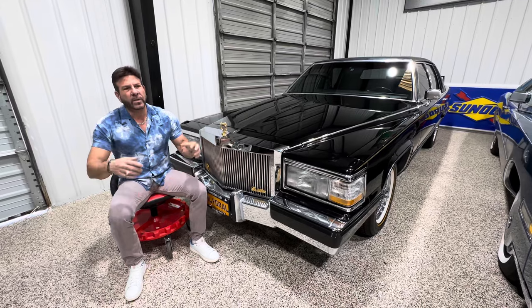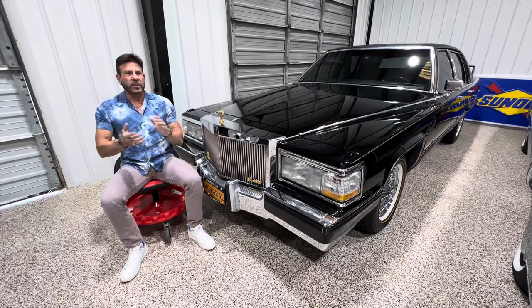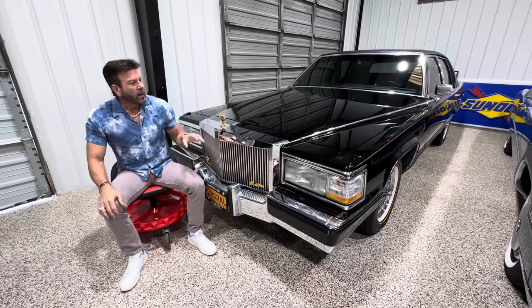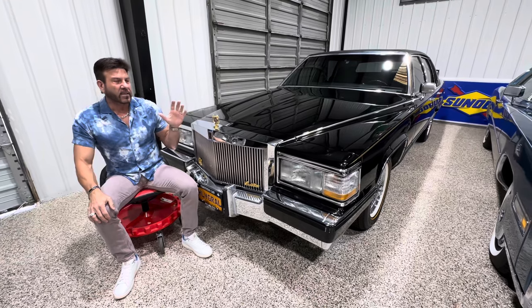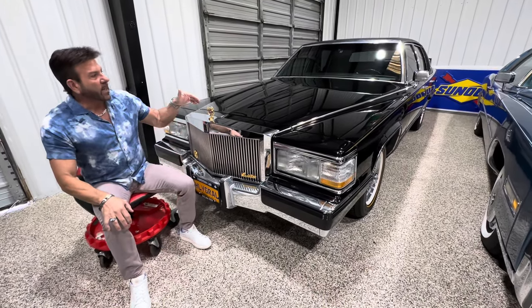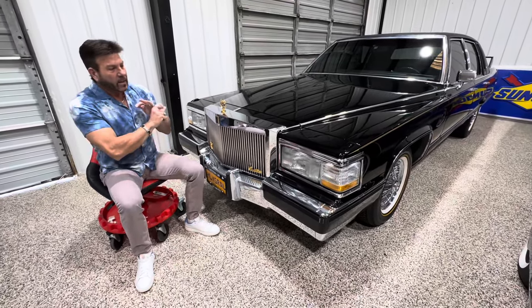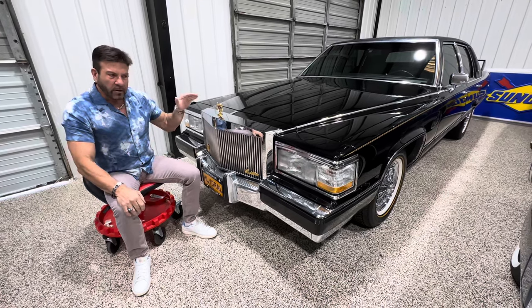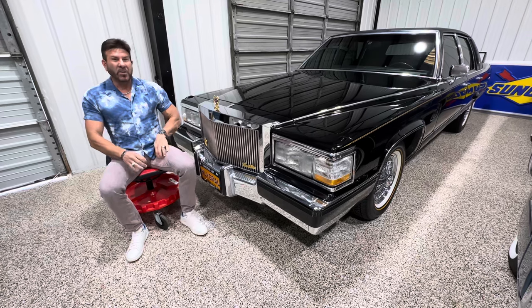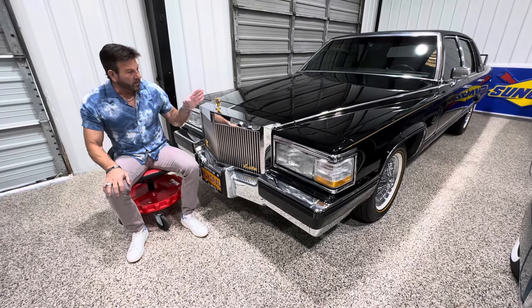Some of the newer Cadillacs are cool — you've got the Escalade with the big 22-inch wheels and the CTS-V with 500, 600 horsepower. Those are cool, but they have migrated away from the classic Caddy. This to me is the last of the last big rear-wheel-drive classic holy grail. I don't use that term loosely. You can look through my hundreds of videos on YouTube — I don't think I've ever used that term until this car.